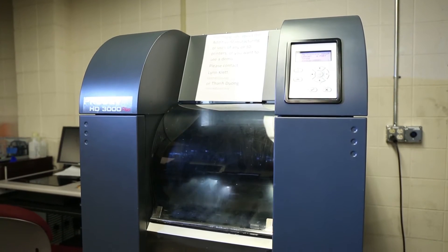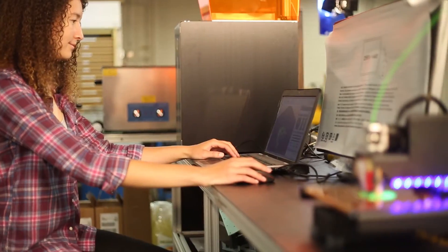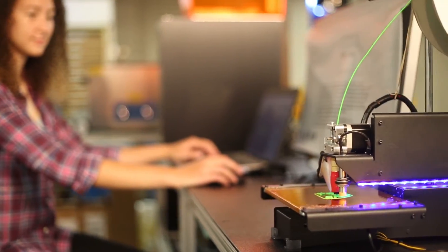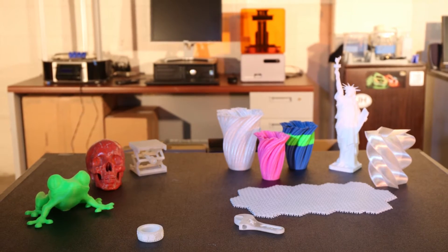3D printing has been used by manufacturers for years, but the technology is growing more accessible. Now, 3D printing is used to build anything from machine parts to custom shoes, from car bodies to prosthetic limbs.